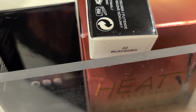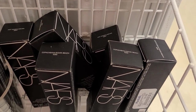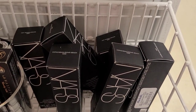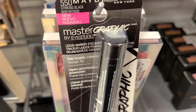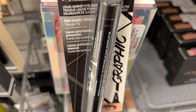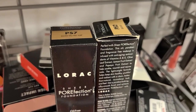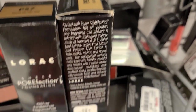I also found another shade of the Marc Jacobs Highliner — shade 42 — for $9.99. They have a bunch of NARS sculpting and highlighting duo sticks in two different shades for only $9.99. They also have a new eyeliner from Maybelline — the Master Graphic Liquid Marker Eyeliner — going for only $3.99.